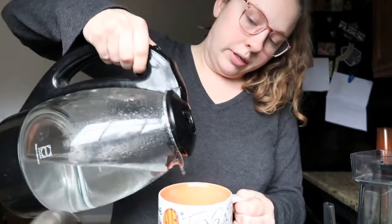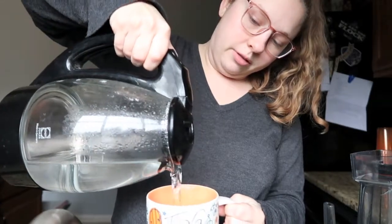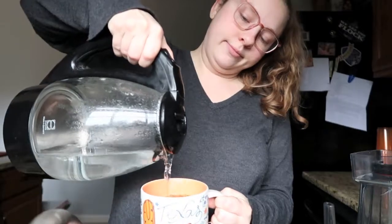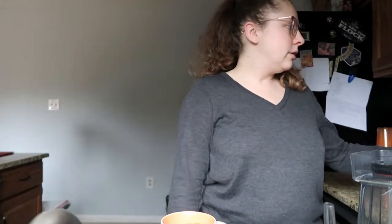I pour the hot water as far up as I want, leaving room for the milk. Does anyone else get annoyed when people say 'melk' instead of 'milk'? That drives me nuts. I know it's probably just a regional enunciation thing, but that drives me nuts.